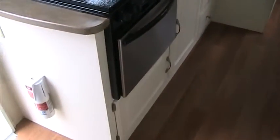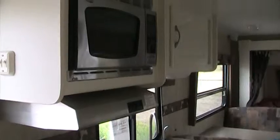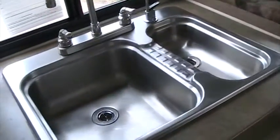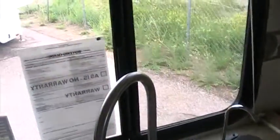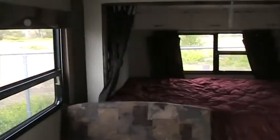Really nice little kitchen area. You've got a three-top burner, the oven, and the microwave. The wood floors run throughout the entire coach. Double basin sink, and a nice window for some extra light. Really a lot of windows in here — it just really opens it up a lot.